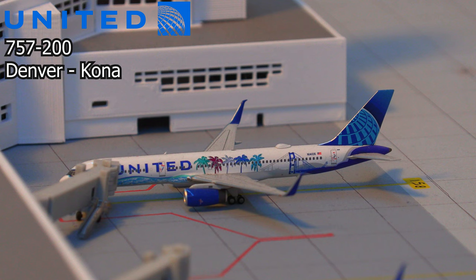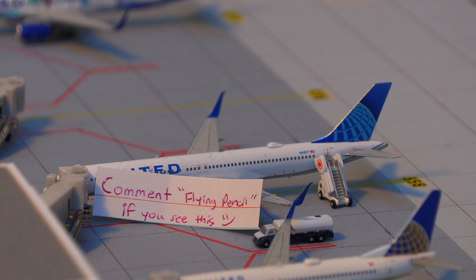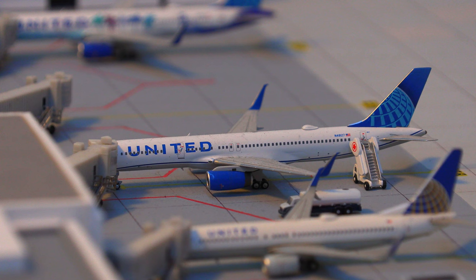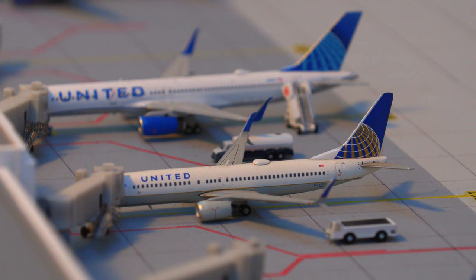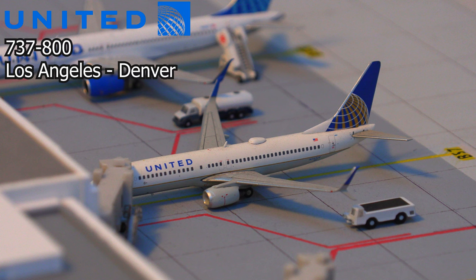This aircraft will be pushing back and heading out to Kona. Following that, we have another United Airlines 757-200 in the new livery, pushing back and heading out to La Jolla. And following that, we have this United Airlines 737-800 in the old livery, which just pulled into the gate as it arrived in from Los Angeles.